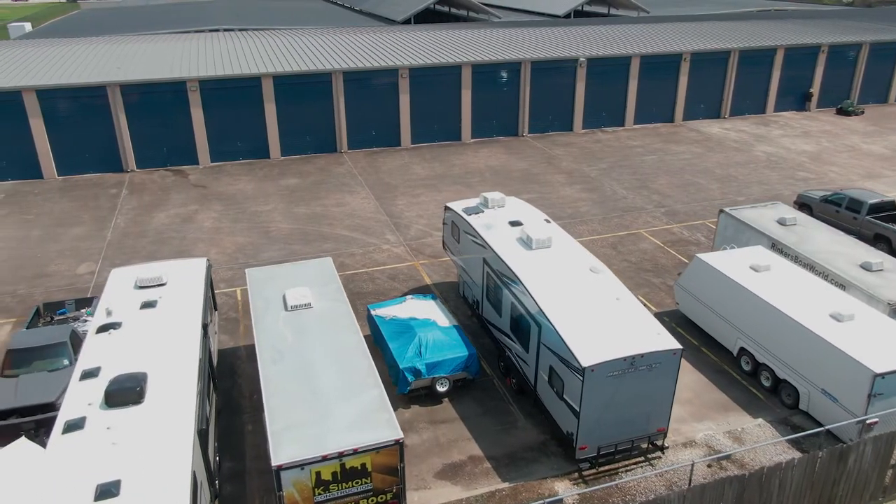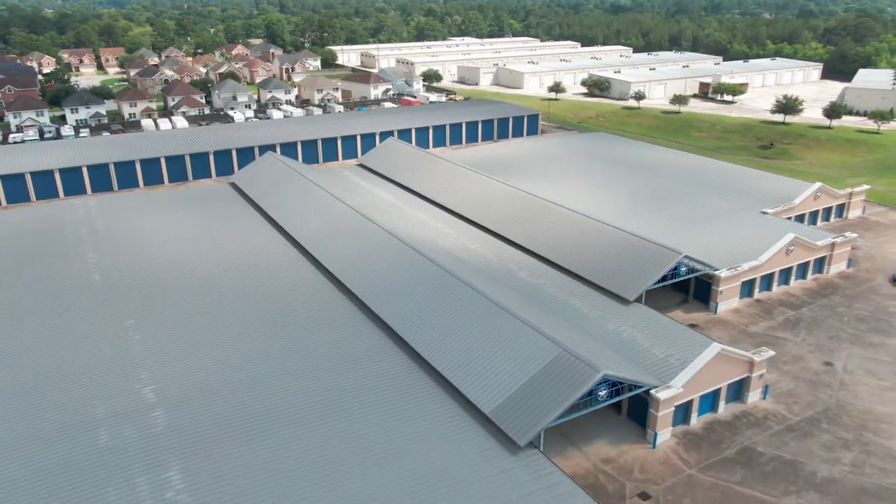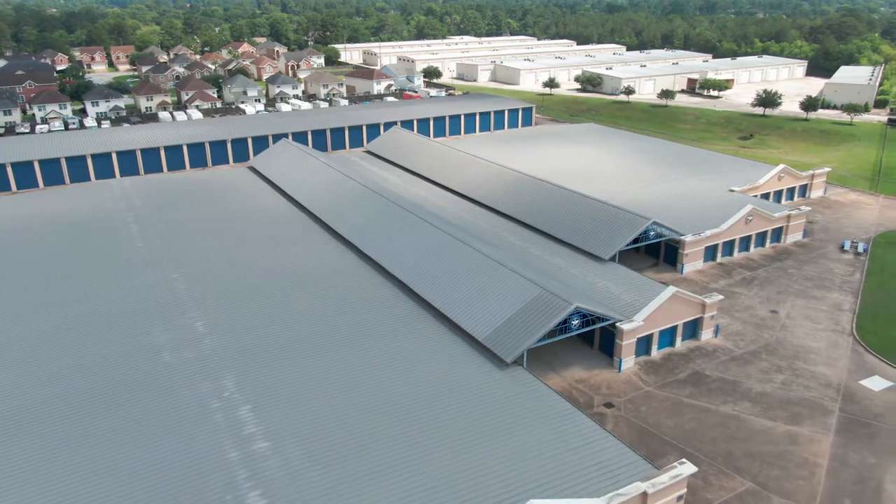In addition to the traditional 200 to 400 square foot vehicle storage spaces available at Amazing Spaces properties, our Champions Vintage Park property features specialty designed spaces for RV and boat storage. And trust us, you've never seen RV storage like this before.